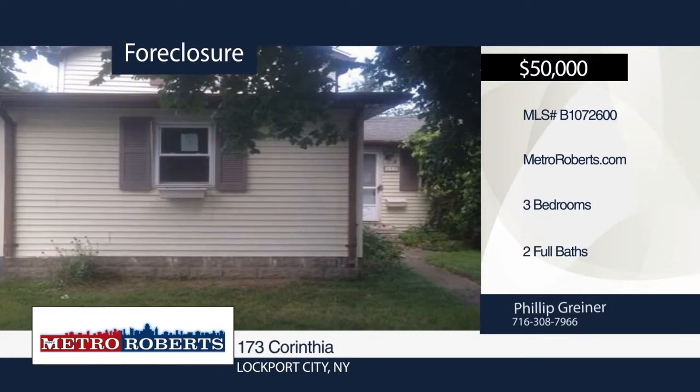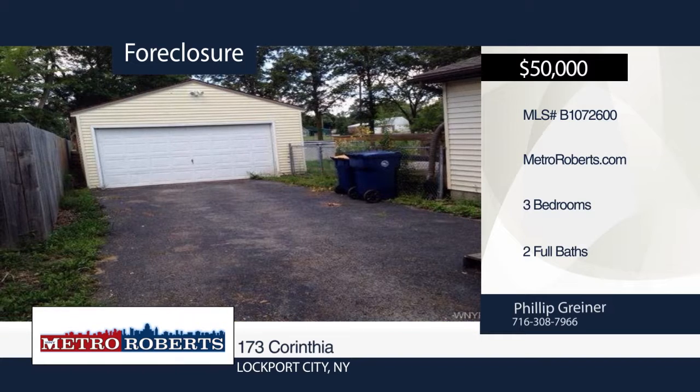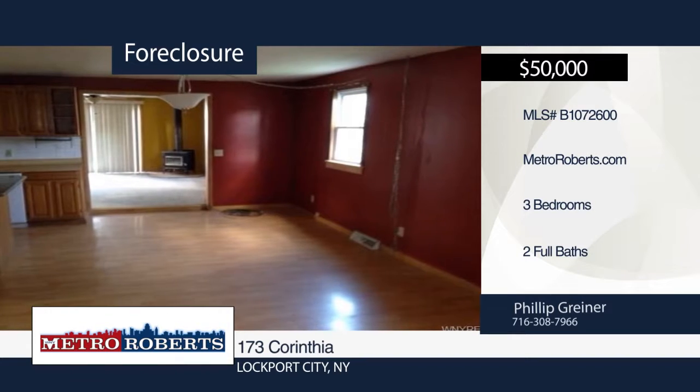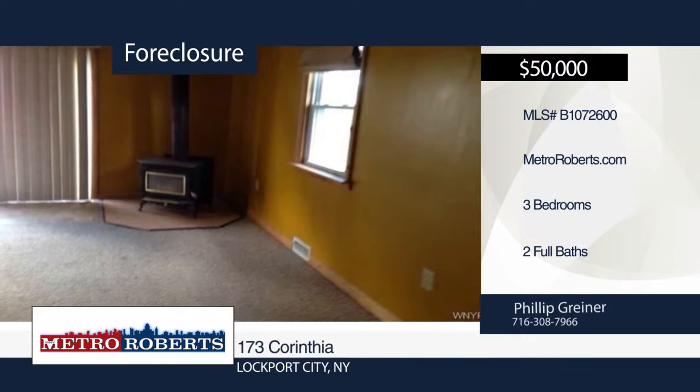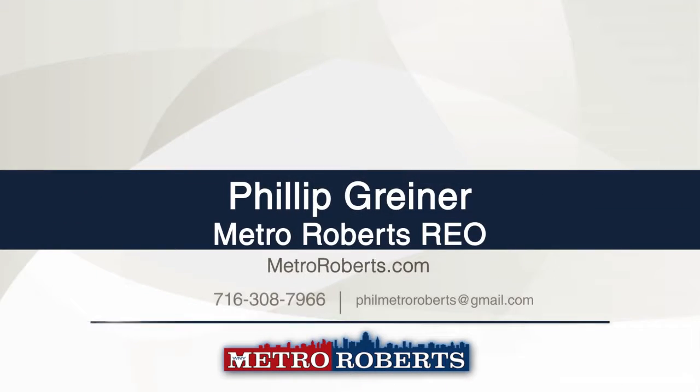This three-bedroom, two-bath home is a true hidden gem. It's perfectly located and tucked away from the heavy traffic and congestion you're accustomed to with city living. However, still within walking distance to public or private transportation. Give Metro Roberts REO a call today to set up your very own private showing.